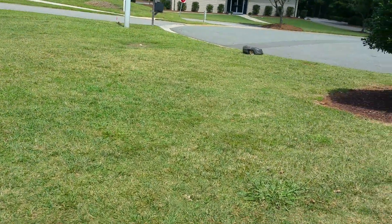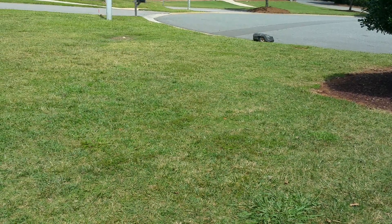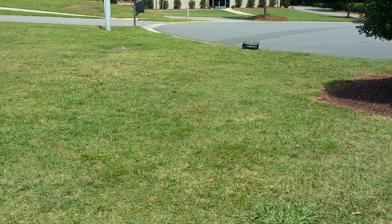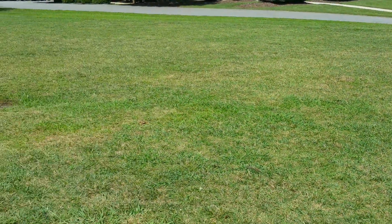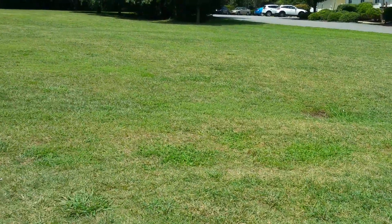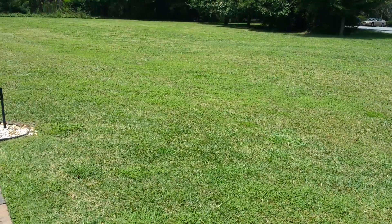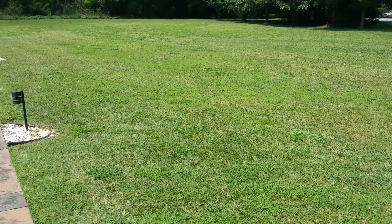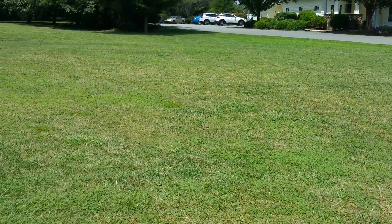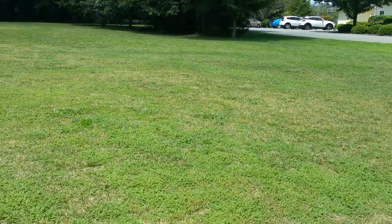All right guys, it's been about a month and a half — a follow-up on a large install on a corporate property. As you can see here, the Automower has been maintaining a pretty large plot of land, 450 by — you can see it's been maintained. A couple of things we've had to do over time is just make sure everything is working good, smooth, and consistent. You can see the blade quality and the quality of cut.